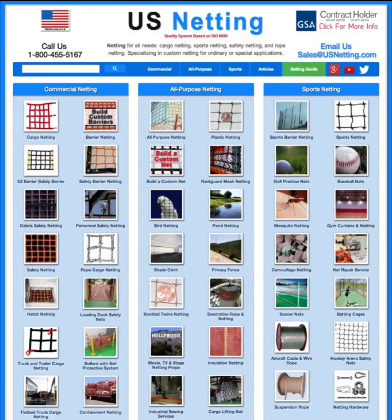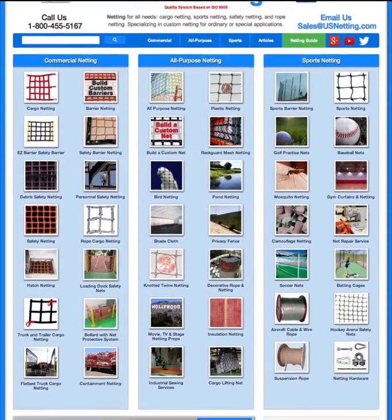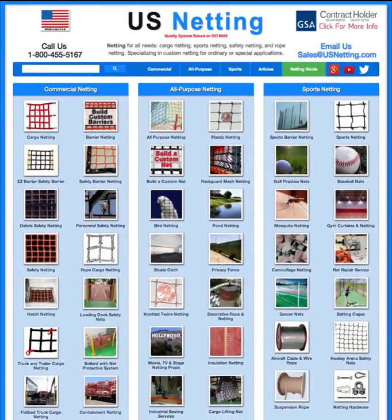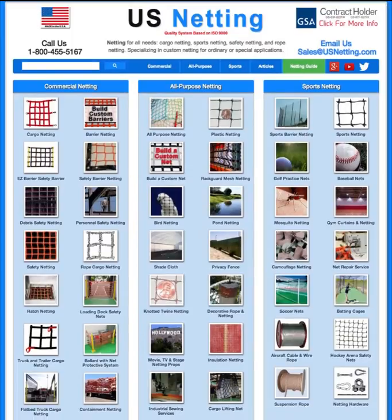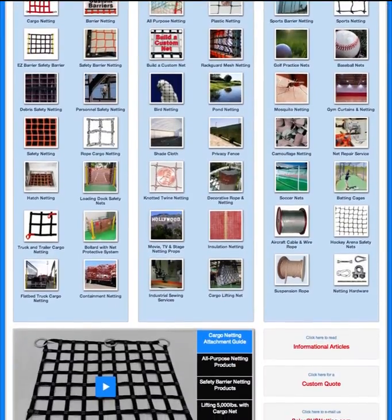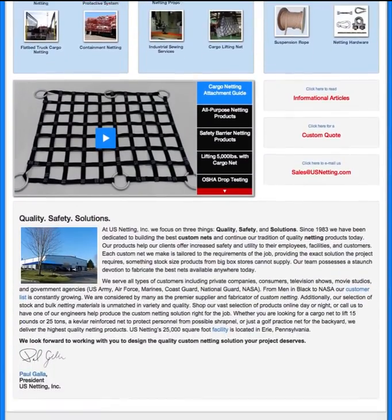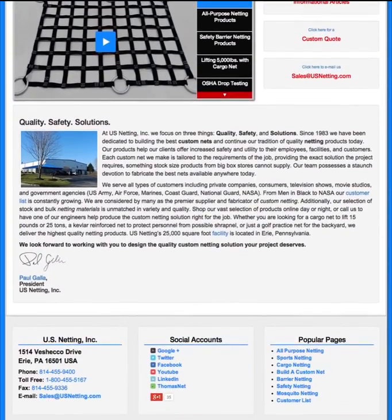Something that we've paid a lot of attention to as we've been making all these new changes this year is the performance of the page as far as speed goes. Just as a quick demonstration I'll refresh the page here and you can see how quickly that loads. We just want to make sure that you get the information in a timely manner and it's easy for anybody to find, no matter what kind of platform you're using.